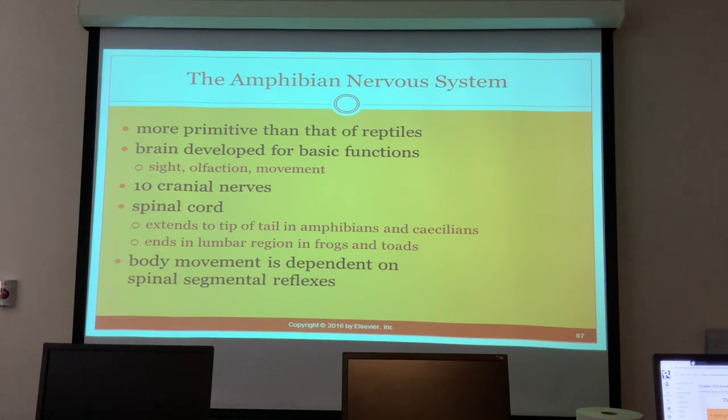Amphibian nervous systems are more primitive than those of reptiles. The brain is developed for basic functions like sight, smell, and movement. They only have 10 cranial nerves. The spinal cord extends all the way to the tip in caecilians, but ends in the lumbar region in frogs and toads. Body movement is dependent on spinal segmental reflexes.